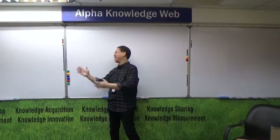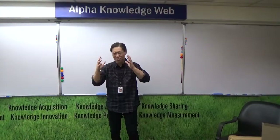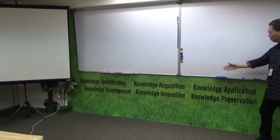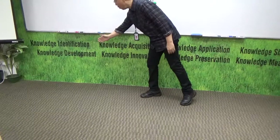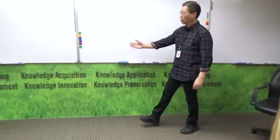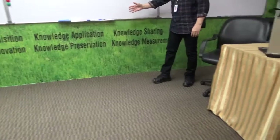Behind me, you will see what we call the presentation boards. These boards provide me with the platform to communicate ideas and transfer knowledge to all my participants, using board diagrams with four-color coordination. Below the white box, you can see the eight key focus areas of the practice of knowledge management: knowledge identification, knowledge acquisition, knowledge application, knowledge sharing, knowledge development, knowledge innovation, knowledge preservation, and knowledge measurement.